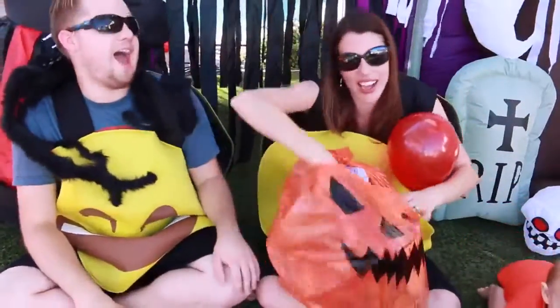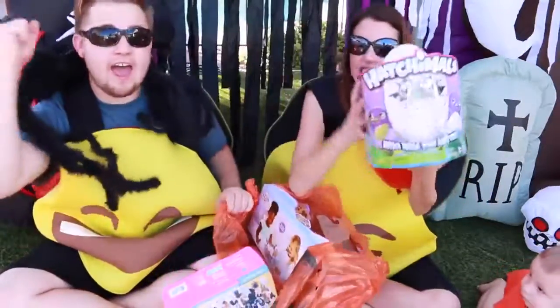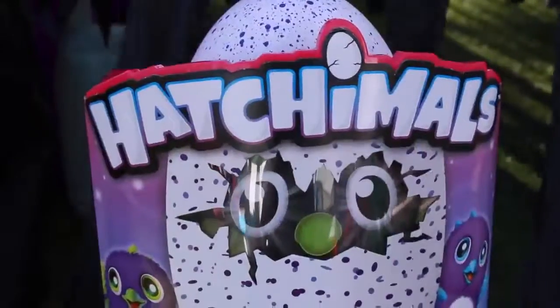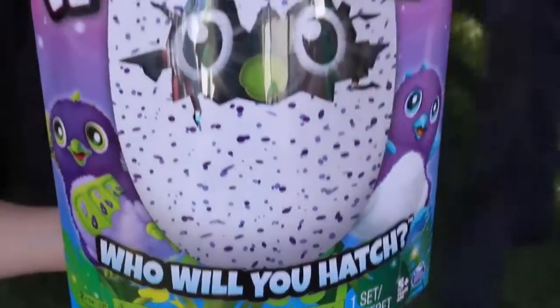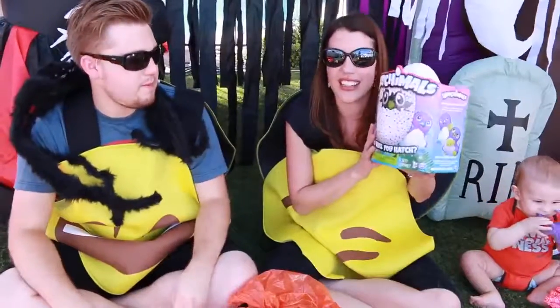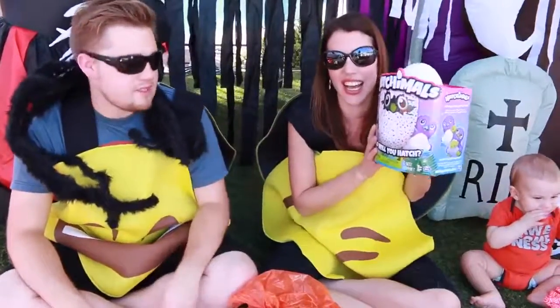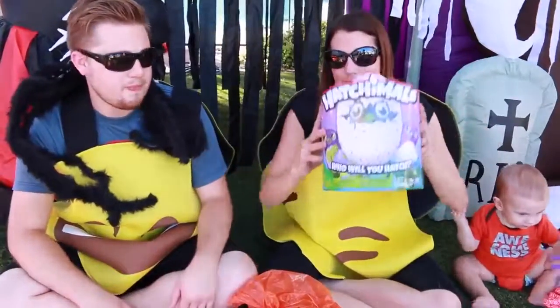Wait, let me get it — yes! This is a purple one. So we have the draggle with the green wings, and we need the blue wings. We'll open this on another day though, just because it takes like an hour. So we'll do a whole video just for this hatching. You can see if it's blue or green — coming soon!